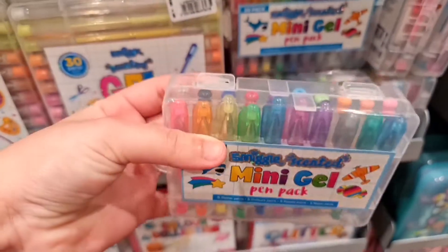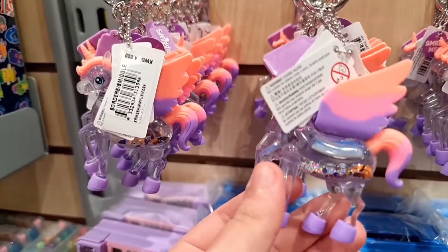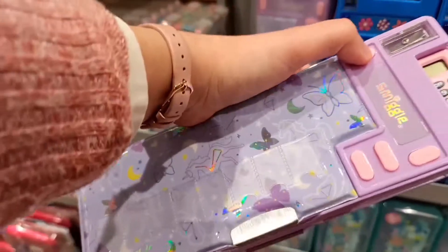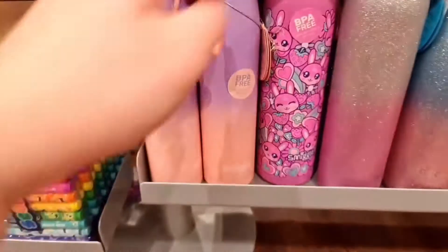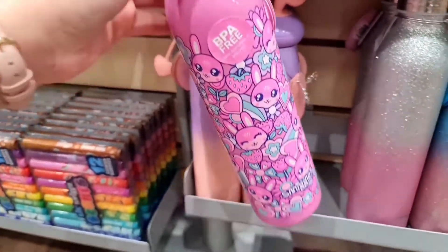Even some mini gel bands — look how tiny! Scented pencils, wow! This keychain has some water and glitter on the inside. Also this type of pencil case: you press a button, boom — another button, boom! Cool, right? And at the bottom I really like this bunnies water bottle, it's got some strawberries and pink.